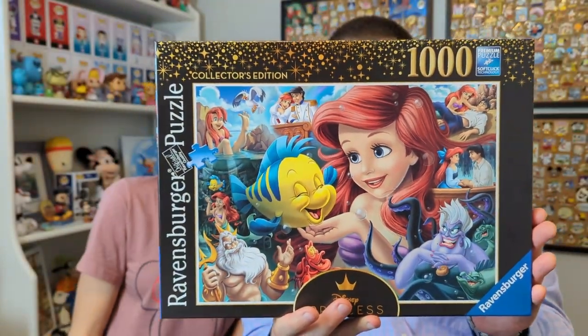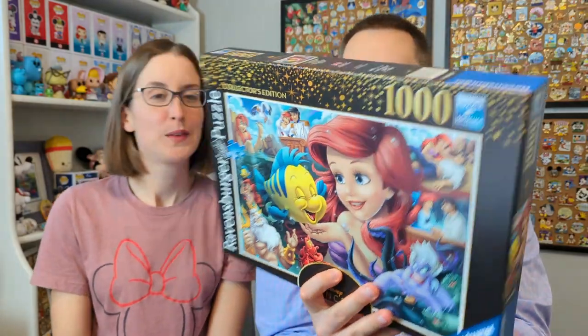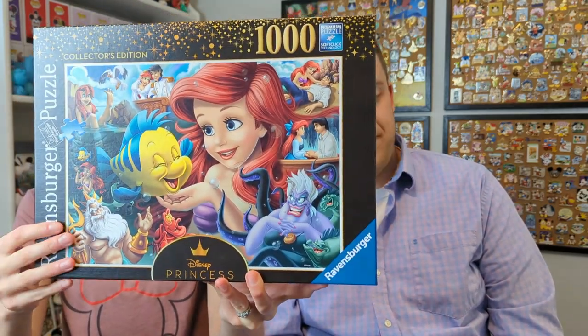This next one is Little Mermaid - a really cute one with lots of different scenes going on. It always brings back memories of the ride and the boat scene - kiss the girl! This one is actually a thousand pieces. It kind of piggybacks on the Villainous set but focuses on heroines - we have a Belle one and a Snow White one too, which I'm super excited about.